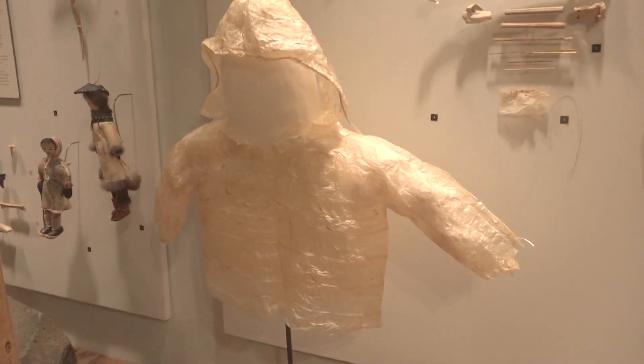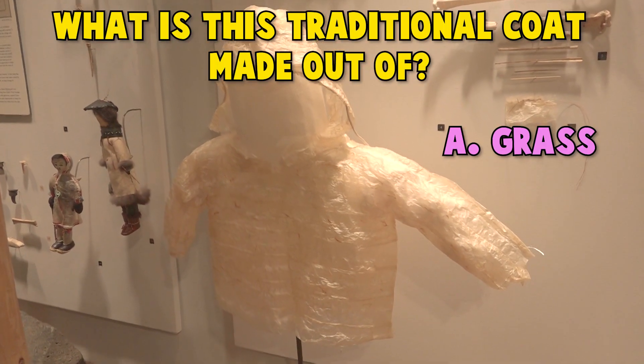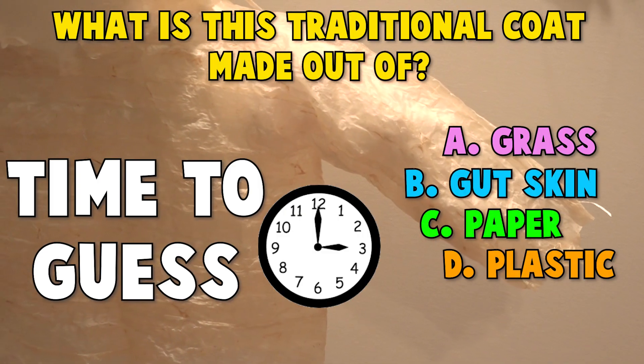This raincoat, also known as a chigta or chiglaika, is made from what? A. Grass. B. Gutskin. C. Paper. D. Plastic. Time to guess!